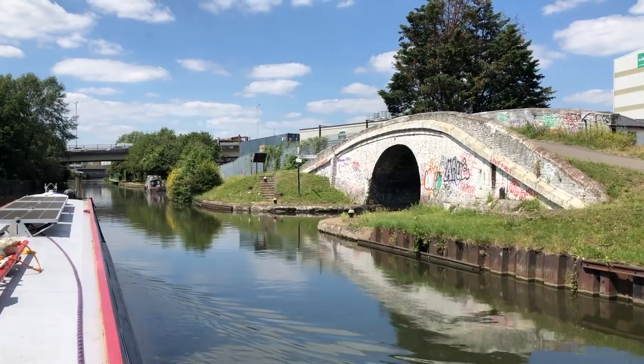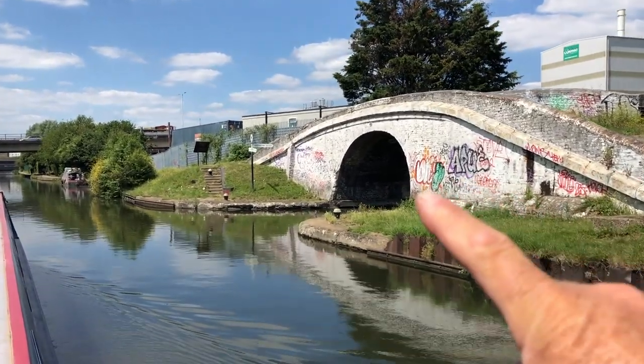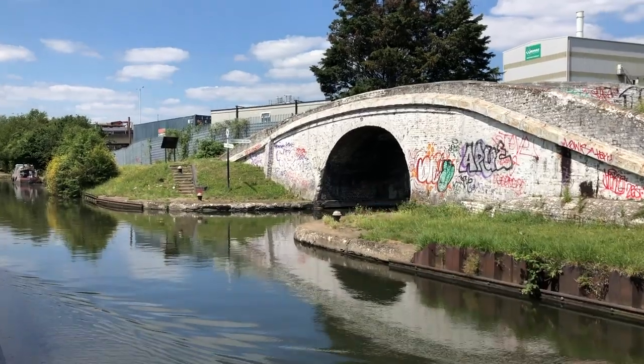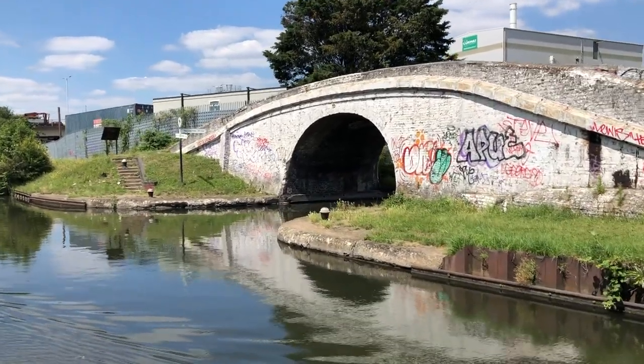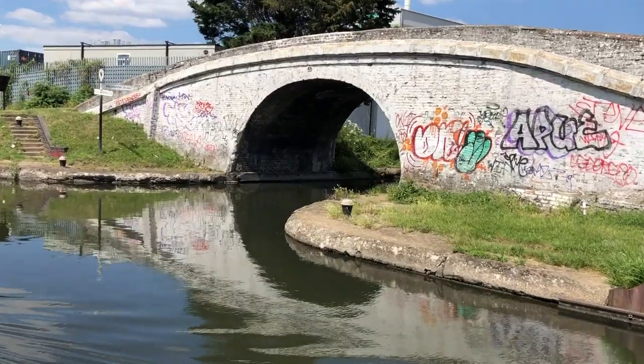We're now in lock two of the Hanwell Flight — there are six or seven locks in this flight. It's a baptism of fire again after having all the locks done for us on the Thames. Had we been going into London, we'd have taken the entrance over there to the Paddington Arm, which we will do at some point, but not today.